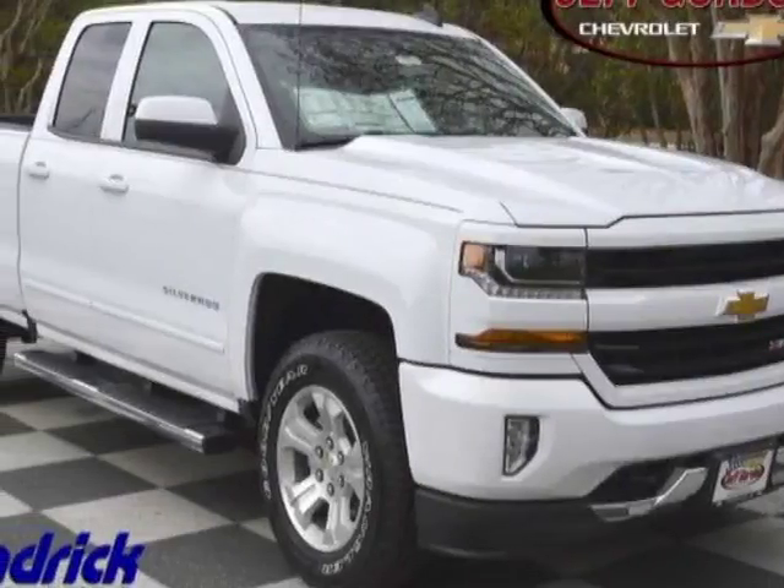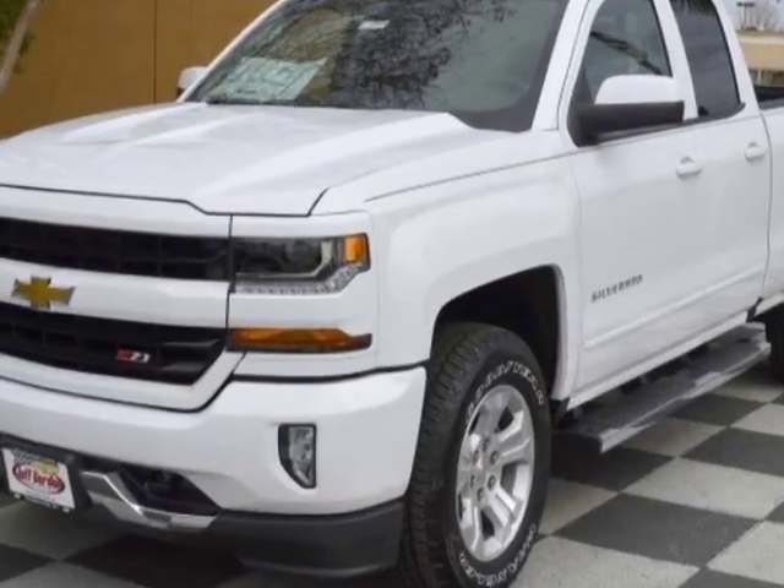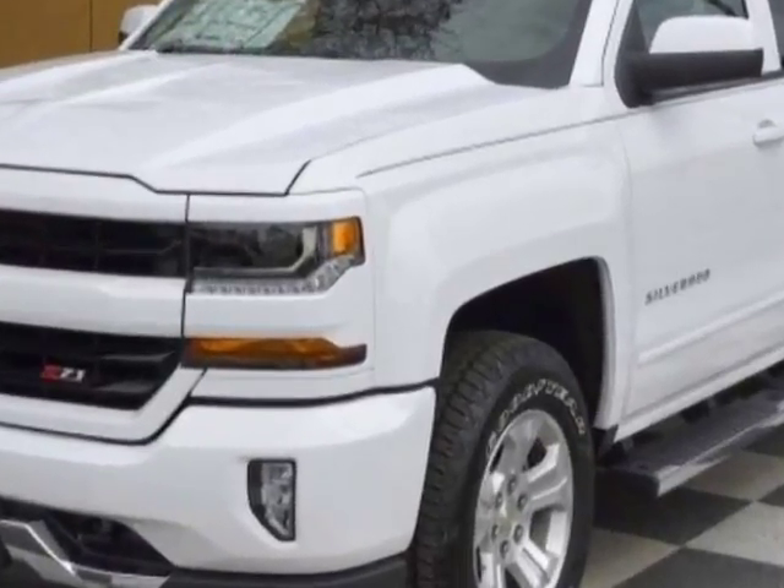Take a look at this new 2017 Chevrolet Silverado 1500. For your protection, this vehicle has a full factory warranty.